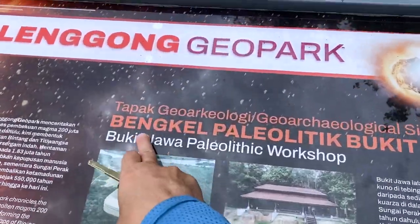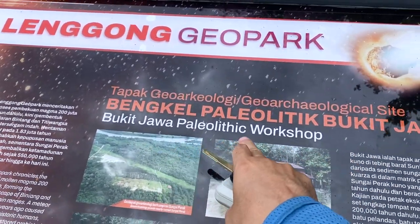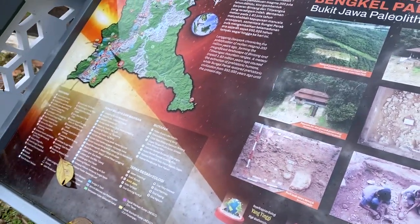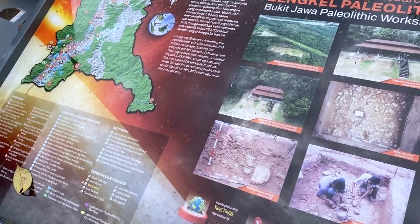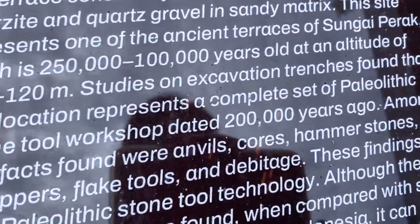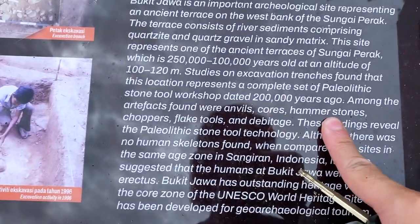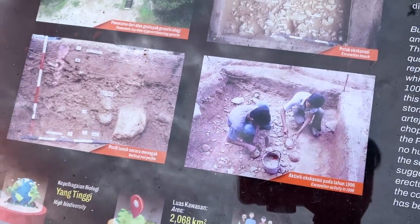This is the stop for Bukit Jawa Paleolithic workshop, an important archaeological site representing an ancient terrace on the west bank of Sungai Perak. This site is a quarter of a million years old, and this is where many artifacts were found - anvil cores, hammer stones, choppers, flake tools, and debitage.